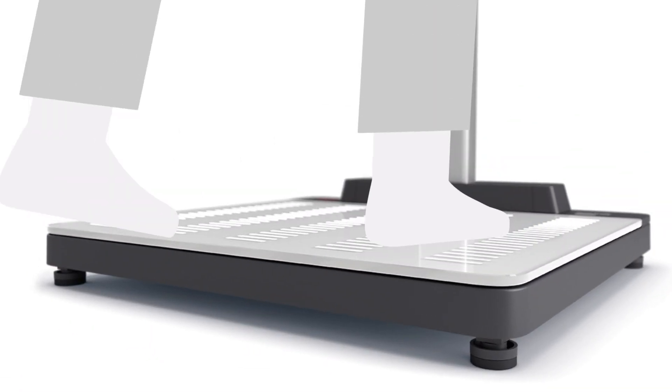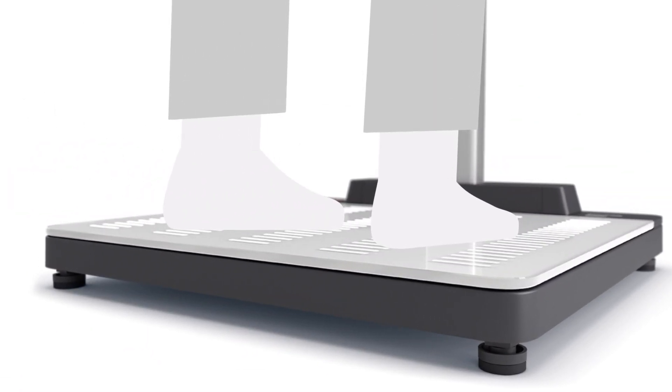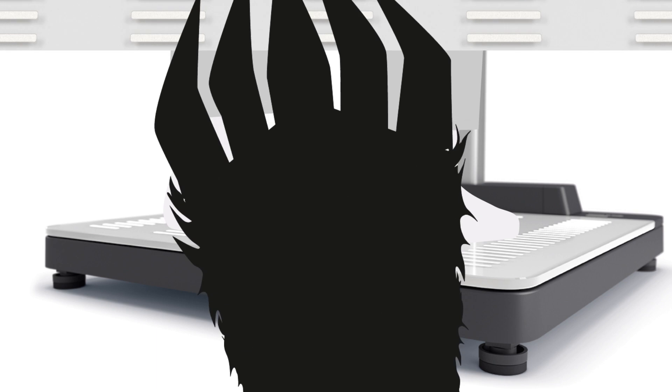A large and robust, low-profile glass platform accommodates all patient types. Its surface, made of break-resistant CECA bear-claw glass, allows for efficient disinfection. The sealed surfaces leave no room for pathogens to hide.